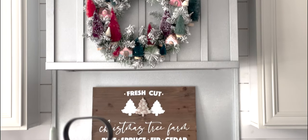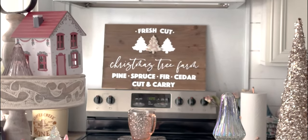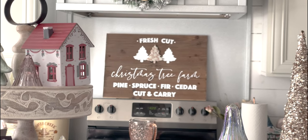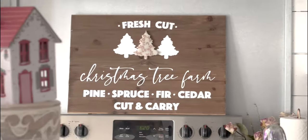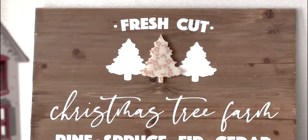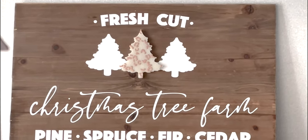Right below that is my newest sign for the year — 'Fresh Cut Christmas Tree Farm, Pine, Spruce, Fir, Cedar, Cut and Carry,' and it has that cheetah print Christmas tree in the resin. It is so cute. I'm not going to make any cooking safety recommendations. When I use my stove, I move that sign just in case. But I cook 90% of my meals in my Ninja Foodi, so I like it there and I'll leave it unless I'm actively using the stove.